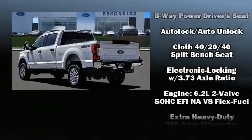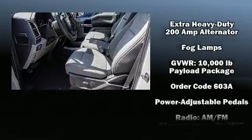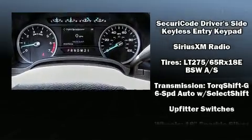Ford also prioritized safety and security by including dual front impact airbags, front side impact airbags, traction control, a panic alarm, an emergency communication system, and four-wheel disc brakes with ABS. Brake assist technology provides extra pressure when applying the brakes.